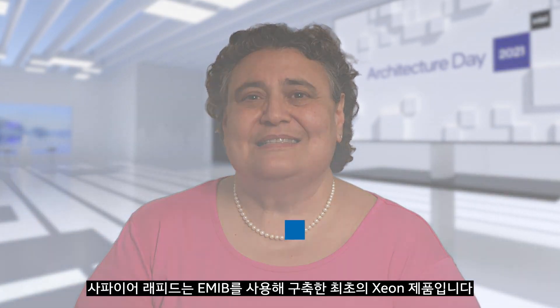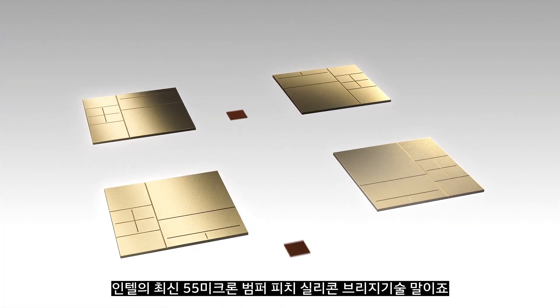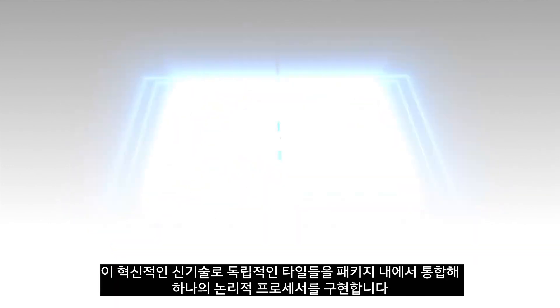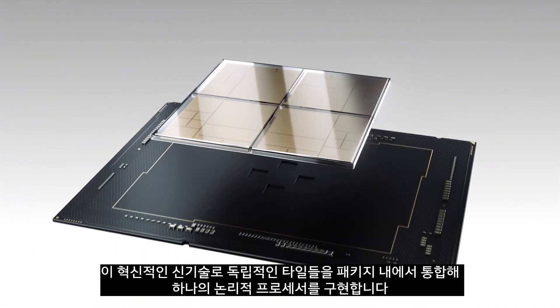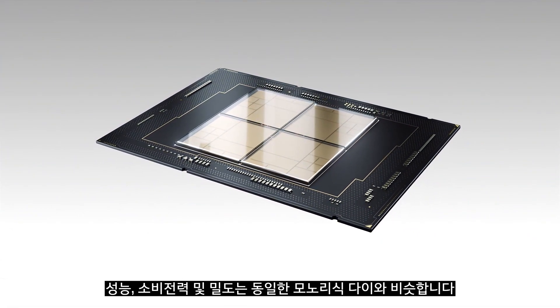At the heart of Sapphire Rapids is a new modular tiled architecture that allows us to scale the balanced Xeon architecture beyond the limits of the physical reticle. Sapphire Rapids is the first Xeon product built using EMIB, our latest 55 micron bump-bridge silicon bridge technology. This innovative new technology enables independent tiles to be integrated in a package to realize a single logical processor, with resulting performance, power, and density comparable to an equivalent monolithic die.